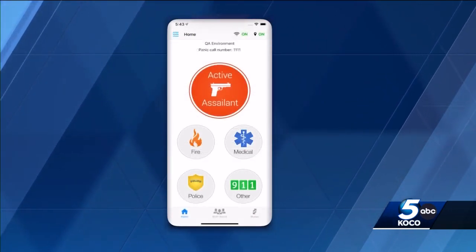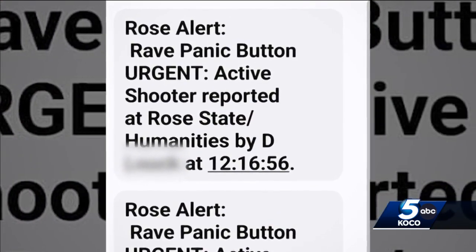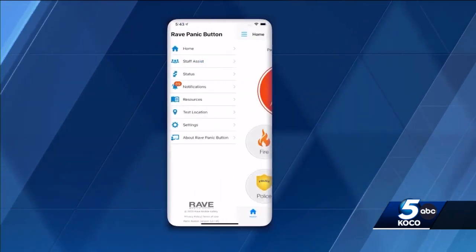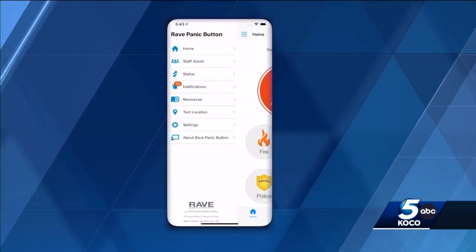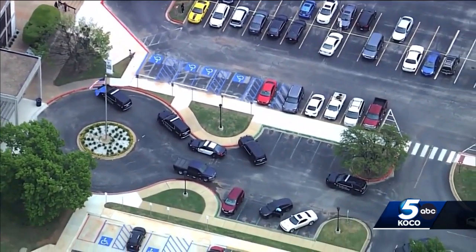Rose State College used this app called Rave yesterday to notify students of an active shooter on campus. Under the active assailant and fire buttons, those buttons are designed to notify all the staff assigned to that campus — they'll get an email, a text message, and an in-app notification. The app then prompts whoever sends the alert to call 911.